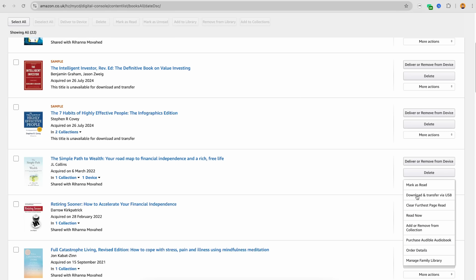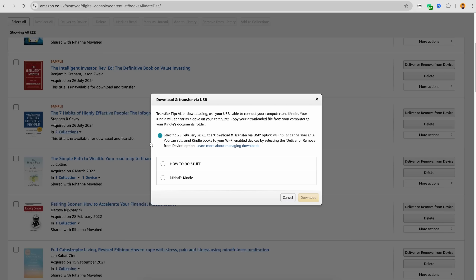Why does this matter? Well, it basically means Amazon doesn't want us downloading and backing up our books ourselves. Instead, they want us to rely entirely on their cloud service, which I don't like and in my opinion comes with a lot of drawbacks, which I will talk about in a second.